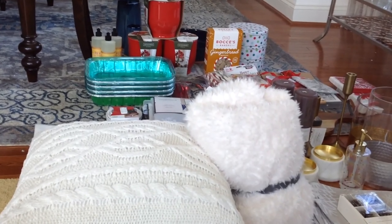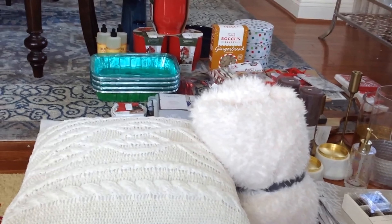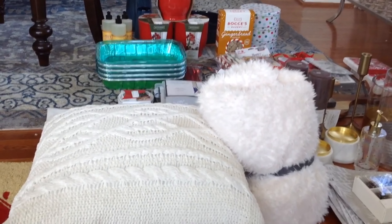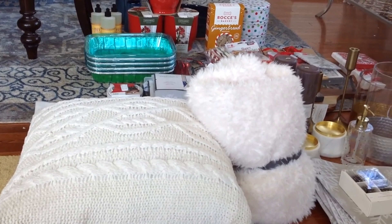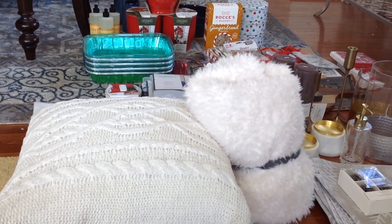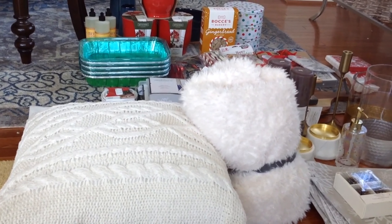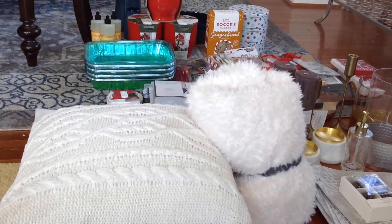Target stores have a clearance sale where they sell off holiday items at 90% discount, and this has been going on for years. I wanted to show what I got for 90% off to give you a flavor of the types of items that go on these 90% off clearances and how they can be used for everyday decorating around the house.